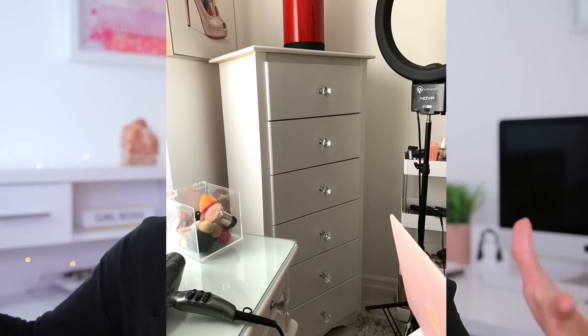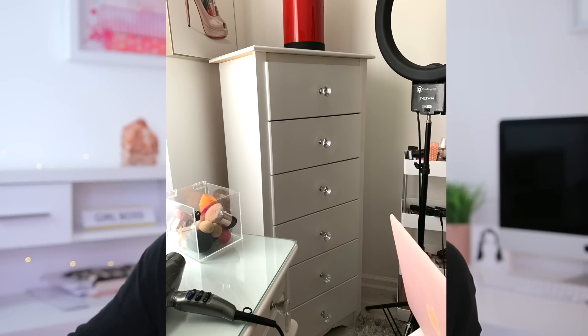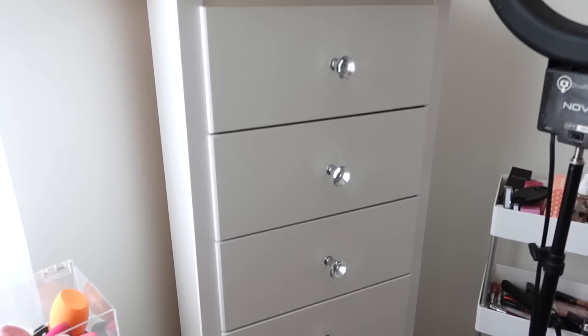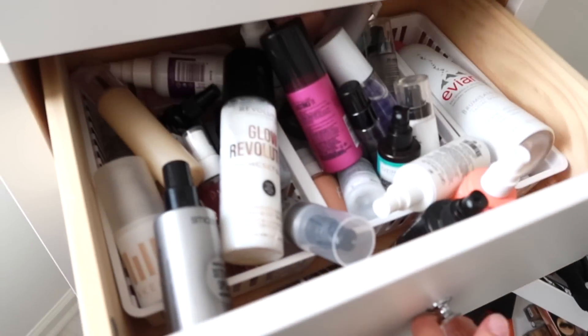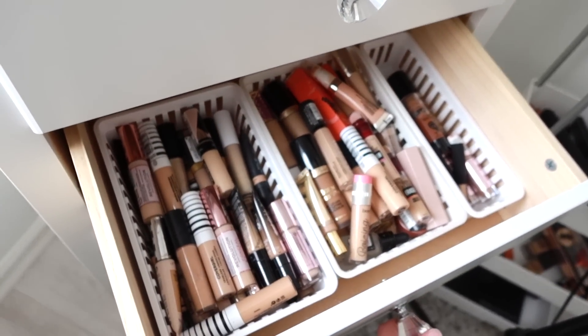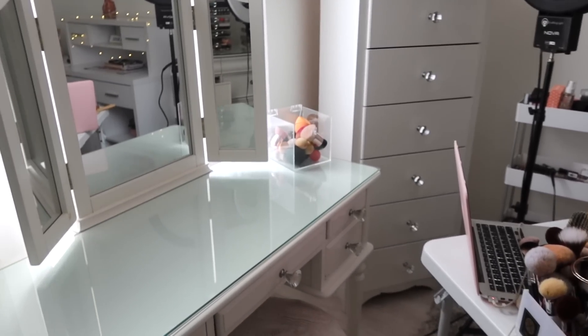Next up I have this chest that I love for storing makeup. You can also use it for hair products, skincare, whatever you want. I have the crystal knobs on this as well just to match everything. The drawers aren't super deep but they get the job done and I'm able to store a pretty good amount in each drawer. I was looking for something like this that wasn't super expensive and I found it. The white plastic containers inside are from Walmart or the dollar store.